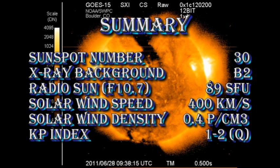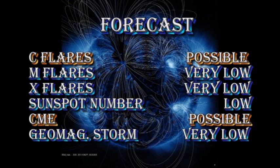In summary: the sunspot number is at 30, and the X-ray background remains at B2. The radio sun intensity is at 89 solar flux units. The solar wind speed is under 400 kilometers per second, with a density of only 0.4 protons per cubic centimeter. The KP index is rated as quiet. The forecast for the next 24 hours is that C flares are still possible, but M and X flares are highly unlikely.